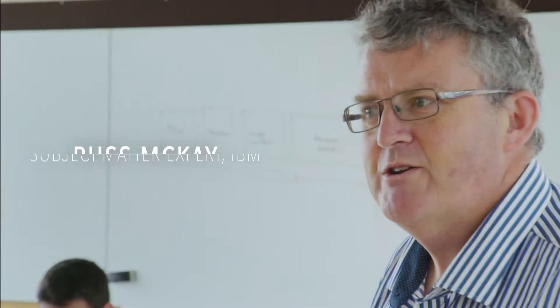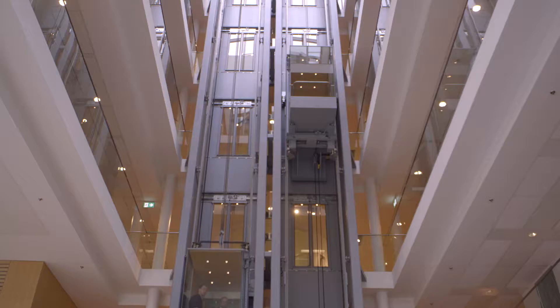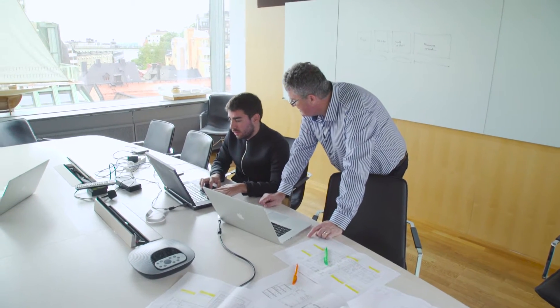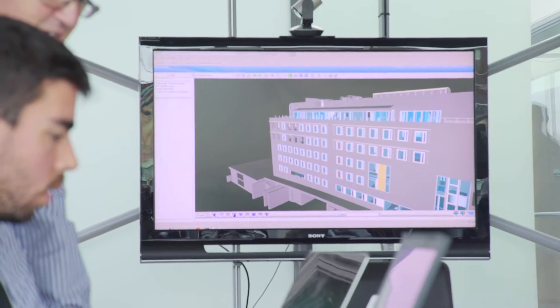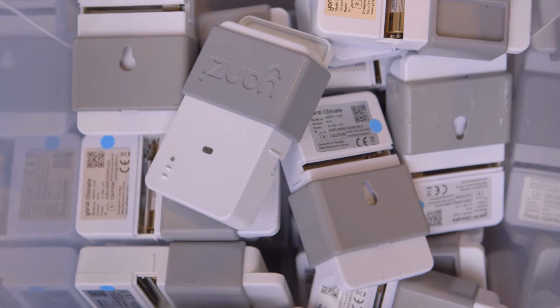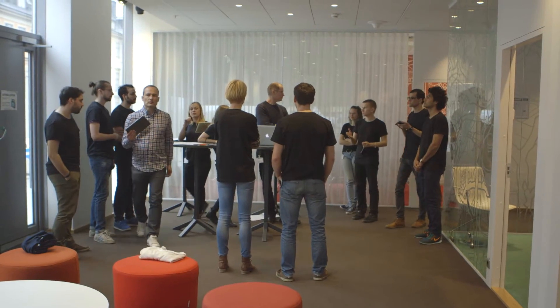Today we're planning to install around about a thousand IPv6 sensors in this 11-story building. Typically just the planning would take two or three weeks, but we've literally got to get this finished this afternoon. Once the planning is completed we've got to start installing these sensors. We're going to attempt to install 1,000 sensors in this building in four hours. We hope we're going to get it done in time.